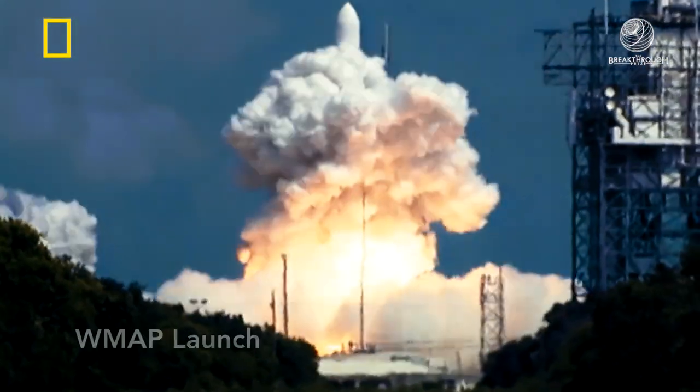You spent many years of your life designing and building and testing this instrument. Yes — launch day, the only other thing it compares to is giving birth.